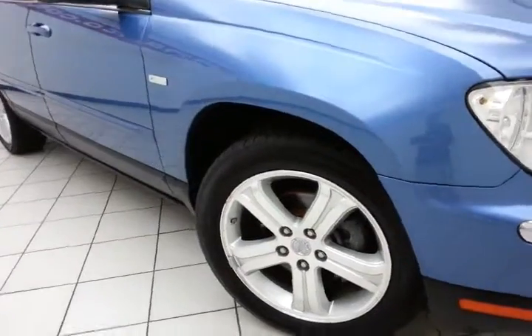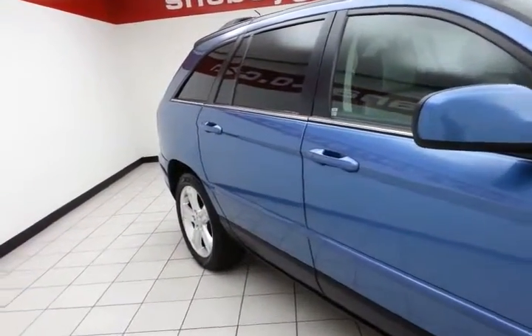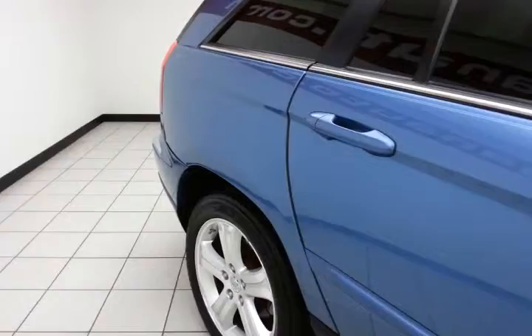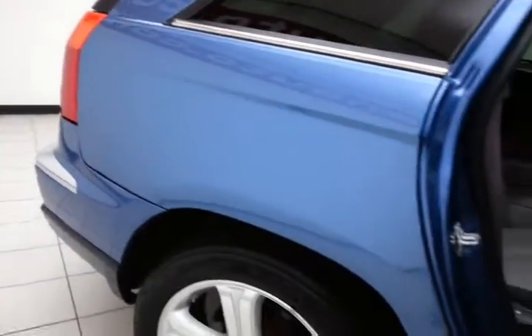19-inch aluminum wheels with tire pressure monitoring system. The Pacifica has a full complement of safety features: traction control, electronic stability control, as well as side curtain airbags throughout — all helping to give it a perfect 5-star front and side government crash rating.